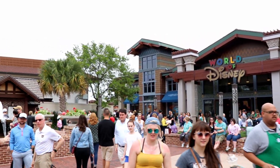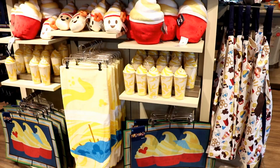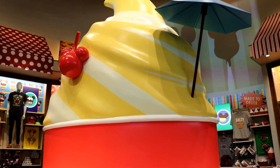Hi everybody, it's Ginger with Marvelous Mouse Travels and I can't wait to share with you all of the new merchandise that I saw on my most recent trip to World of Disney and Disney Springs. So come with me and check it out.